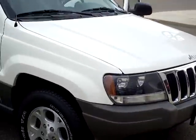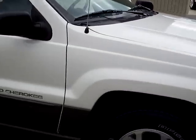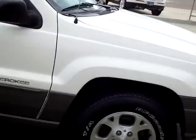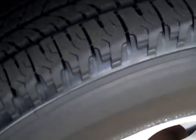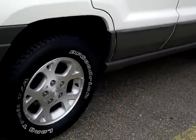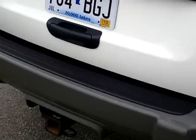Very nice Grand Cherokee. It's got the four-liter six-cylinder motor in it — it's been a really good motor for a long time, came back in the early 90s. It's got some really nice rubber on it. It's a five-passenger vehicle with aluminum wheels and a towing package.